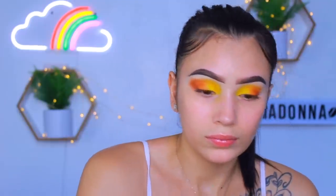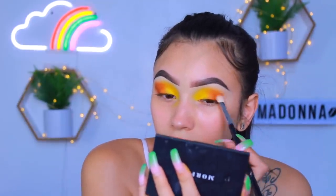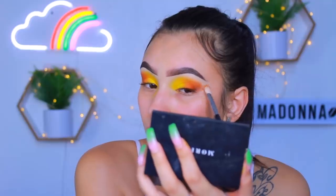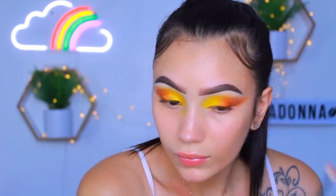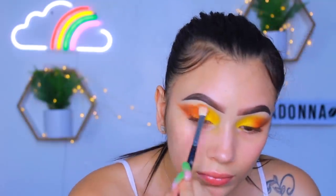Moving on to that chocolate brown color — this really made it feel like a fall vibe. I'm using this on my outer corners. At first I was going for a more rounded eyeshadow shape because that's what I usually do, but then I realized we're doing a butterfly look, so now we need to drag it out. We want our eyes to literally look like butterfly wings, so I'm changing the eye shape and taking it all the way out to my temples, making more of a cat eye shape.